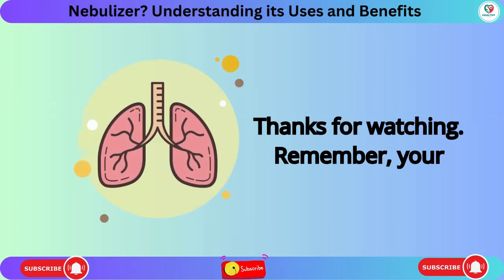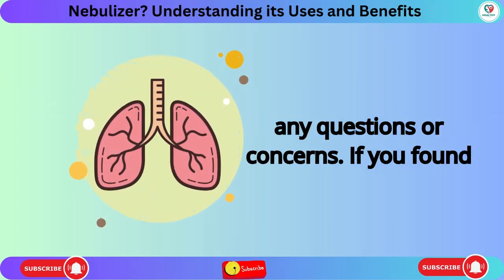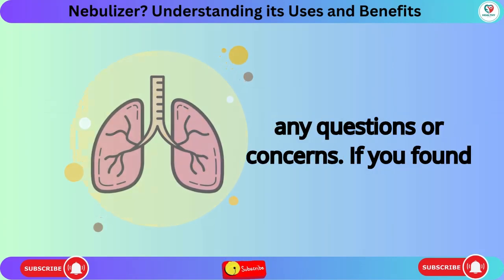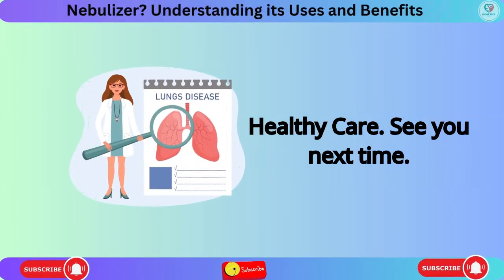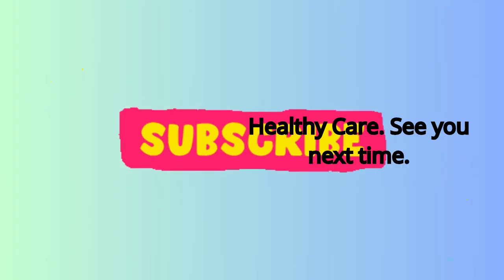Remember, your healthcare team is there to help you with any questions or concerns. If you found this video helpful, give it a thumbs up and subscribe for more health tips from Healthy Care. See you next time.